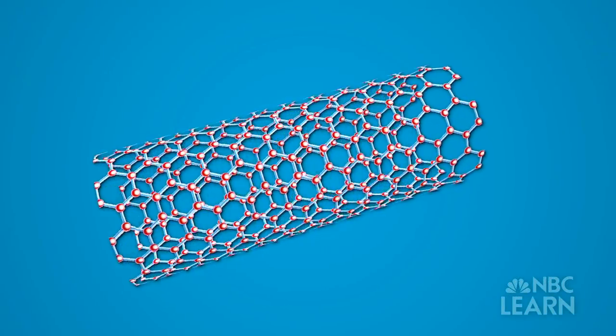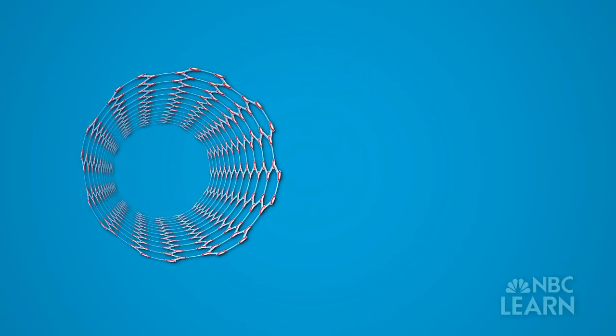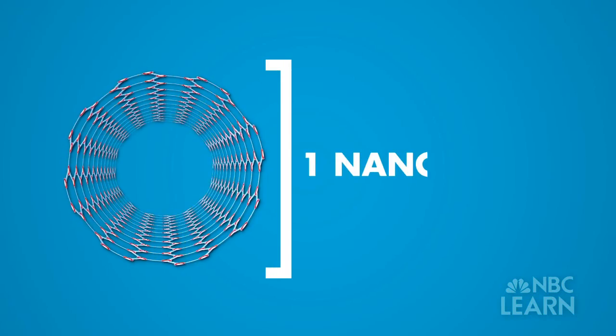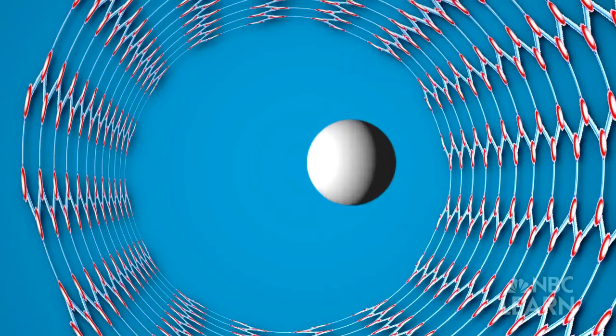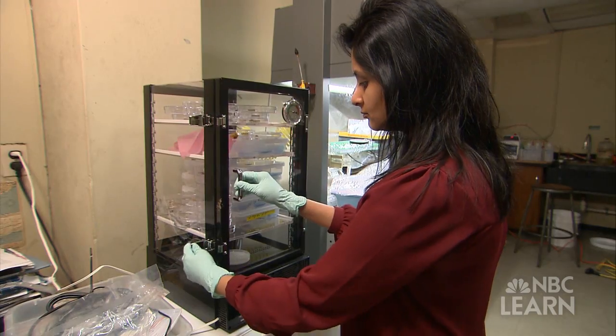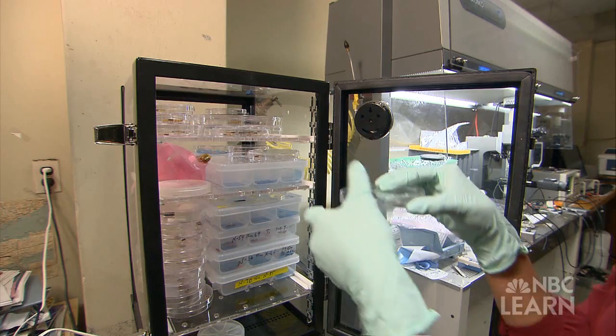Farrell went to Iqbal for his expertise in something called a carbon nanotube — a form of carbon in the shape of a cylinder that is extremely strong, conductive, and just one nanometer in diameter. The electrons flow rapidly through the nanotube, so the electrical conductivity and the thermal conductivity are rapidly enhanced. Farrell thought carbon nanotubes would be ideal to measure the electrical signals of living cells.